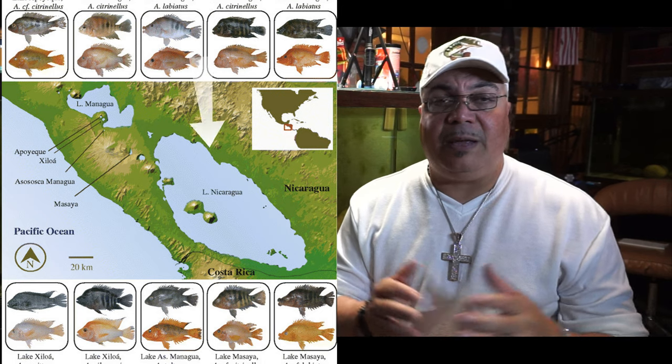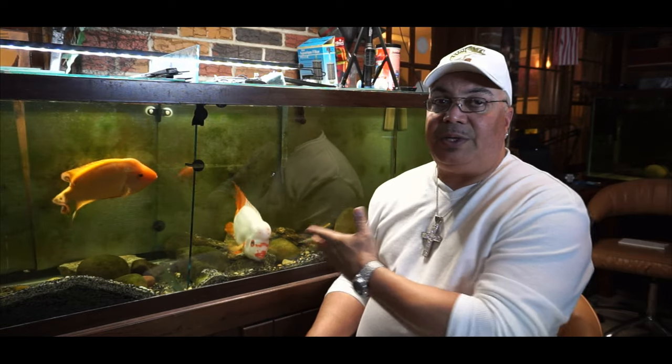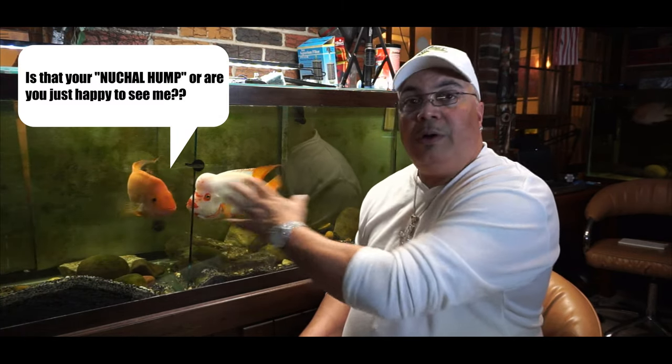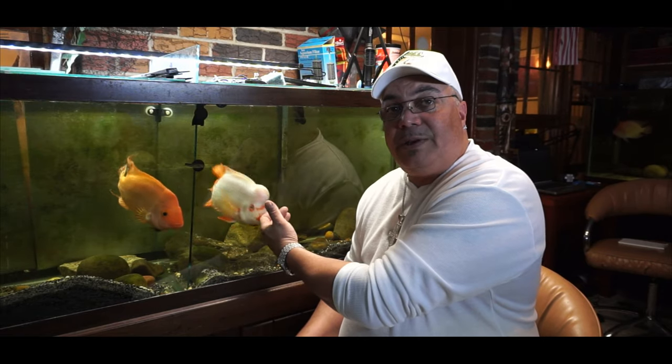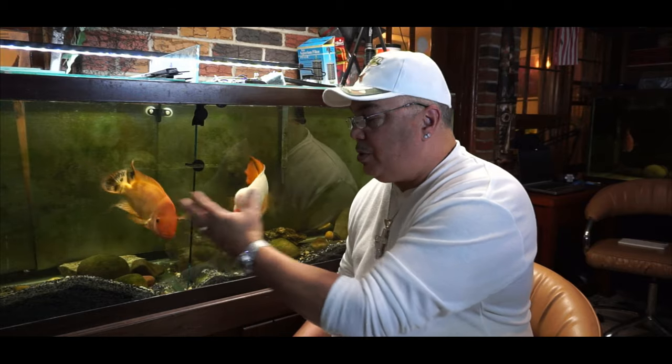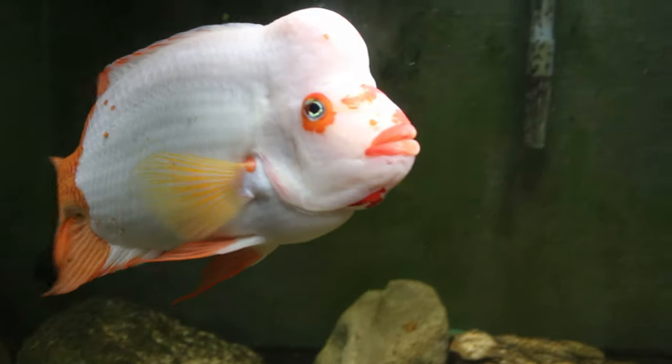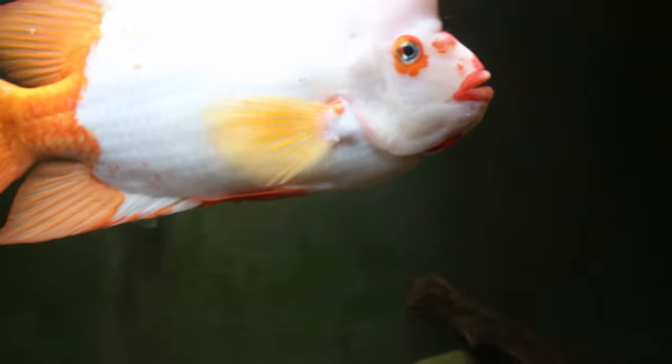They're both Central American cichlids that come out of the lakes and waters of Nicaragua. Number one, the citronellus, a.k.a. the Midas, is always going to have a larger nuchal hump than the Red Devil, a.k.a. the labiatus. I have here for your viewing pleasure a Midas on this side and a Red Devil on this side, and you're going to be able to see the difference just visually. Even the females will get a nuchal hump, but Midas will always have a larger one. Hard to determine when they're young, but that's one of the tips you're going to see.